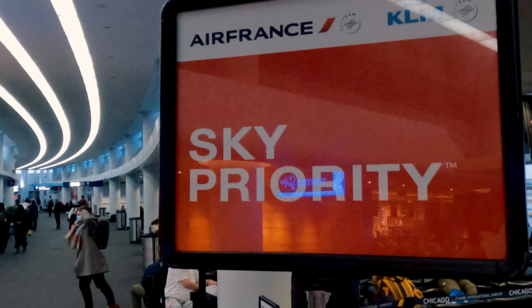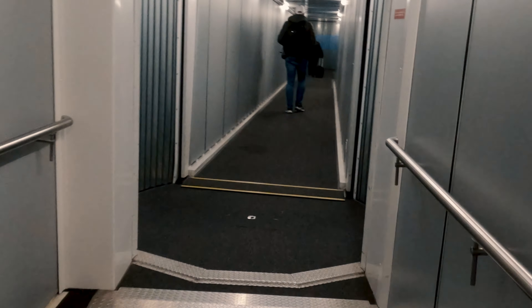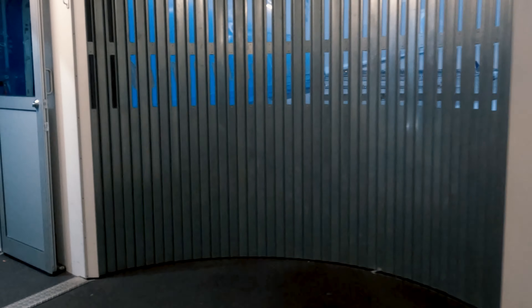When you're flying business class on KLM, you can board in group one with the Sky Priority boarding lane. Today I'll be in seat 3A, which means when I step on board I get to turn left.